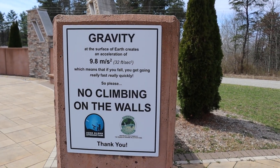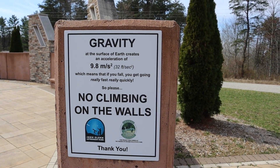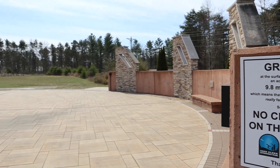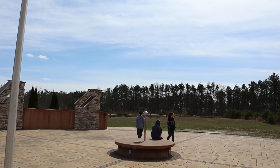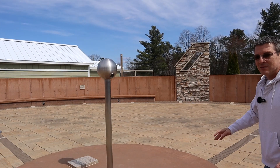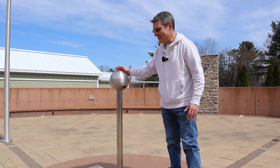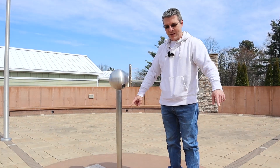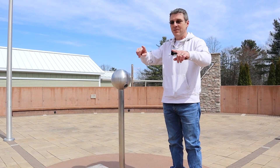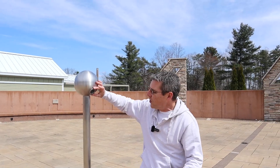The sign reads: gravity at the surface of Earth creates an acceleration of 9.8 meters per second squared, which means if you fall you get going really fast really quickly. The first thing we'll check out is the Jupiter bench — there's my daughter Caitlin. The sphere on top is to scale with the Earth, and what I'm standing on is called Jupiter's bench, scaled to the size of Jupiter compared to Earth. The entire plaza represents the scale of the Sun.